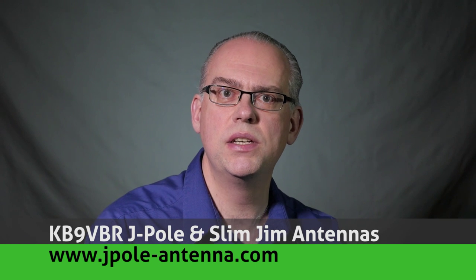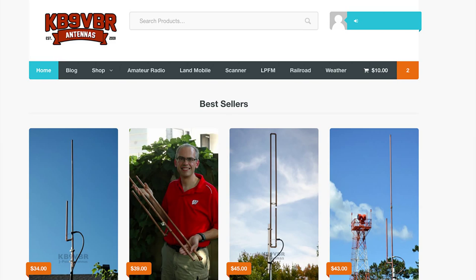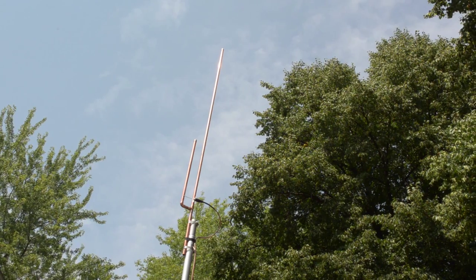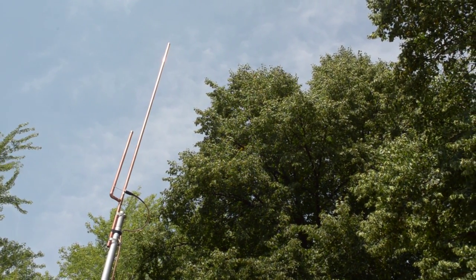Speaking of antennas, the next big way you can increase your handheld's performance is with an externally mounted antenna like my J-POL and Slim Jim antennas. Why fight with trying to use your radio in the house when you can install an antenna outside, off your deck, on your roof, or even in your attic? The step-up in performance will be amazing, and it'll work great with your handheld radio. It'll also be ready for you when you upgrade to a full-power VHF/UHF base station. You can purchase the KB9VBR 2-meter J-POL or Slim Jim antennas direct on my website or on eBay under seller ID KB9VBR.